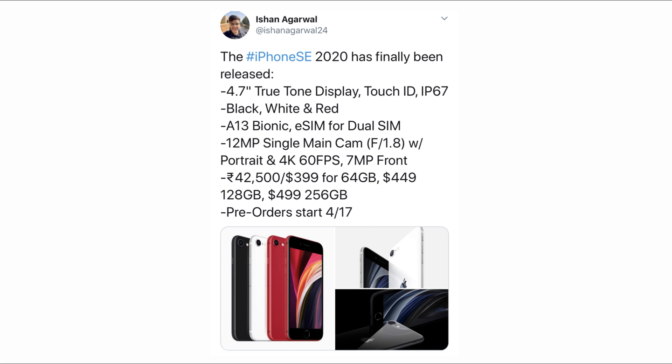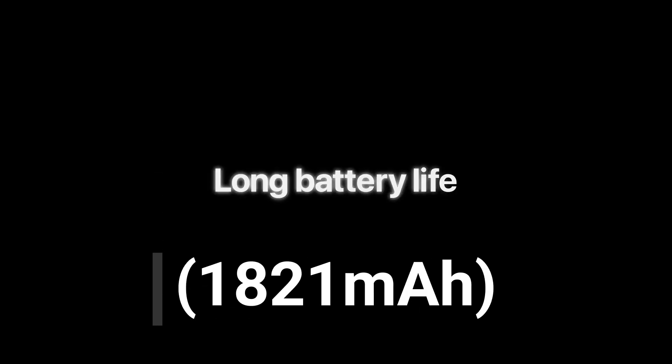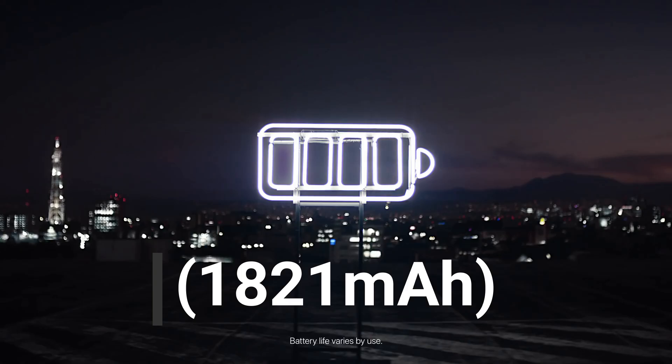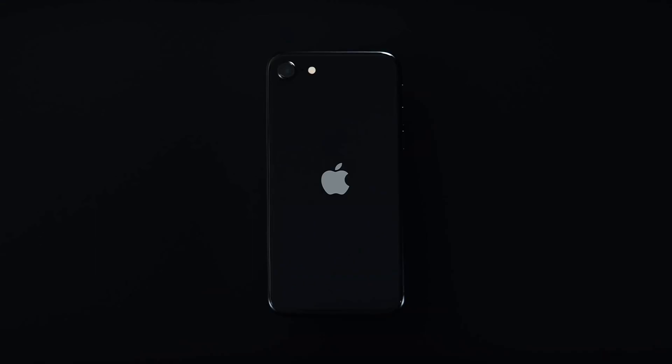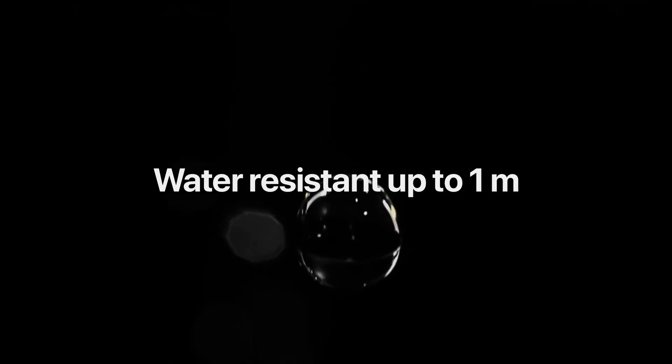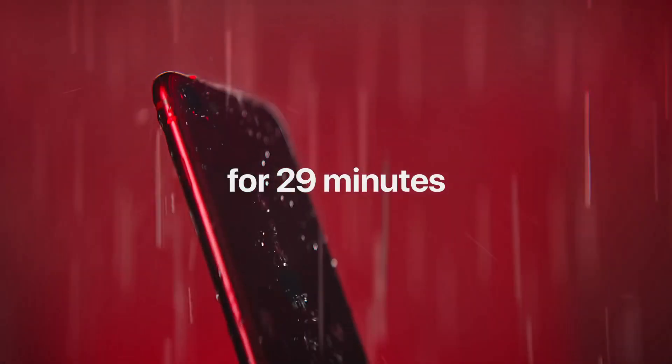This phone is smaller than other iPhones currently available. The phone comes with a 4.7-inch touchscreen display with a resolution of 750 x 1334 pixels at a pixel density of 326 pixels per inch. The iPhone SE 2 supports wireless charging as well as fast charging. It is launched in black, white, and red colors, and features an IP67 rating for dust and water protection.